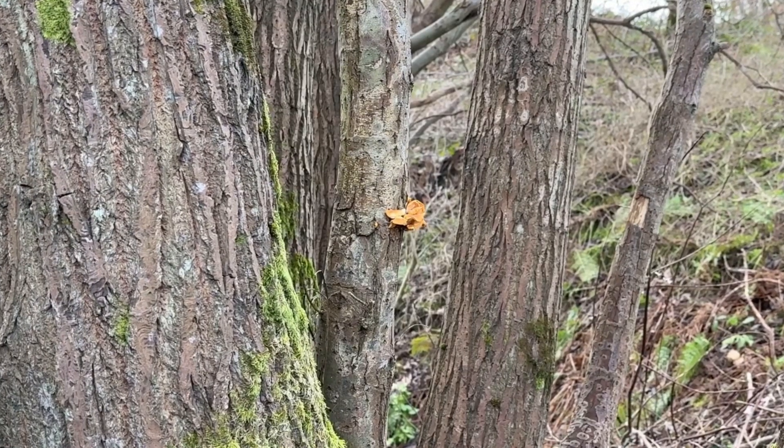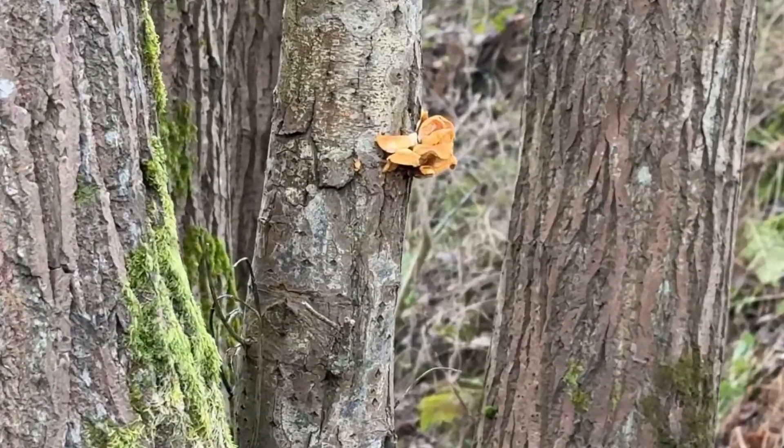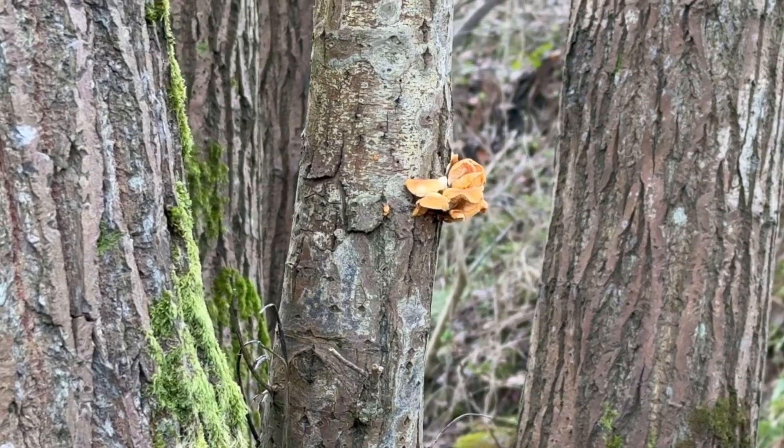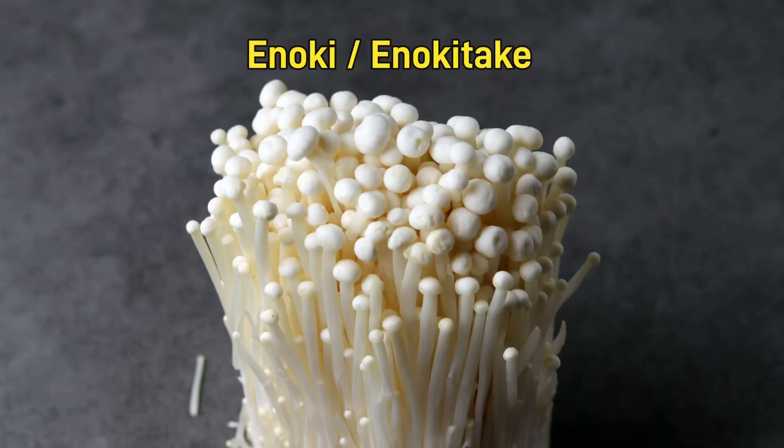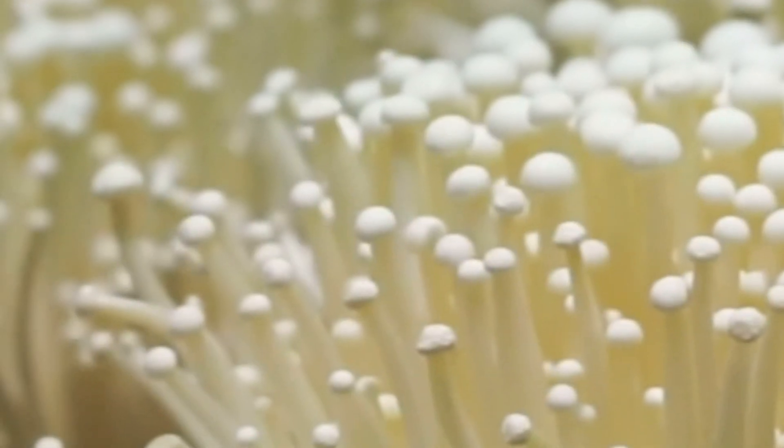Of all the edible mushrooms that you might find in deepest, darkest winter, this is one of the best of them. They also look lovely and bright against the otherwise drab tones of winter. It's called the velvet shank, also known as enoki or enokitake, though enokitake as most people know it is a Japanese cultivated mushroom which is genetically identical to what I'm looking at here — the velvet shank — but it looks very different.